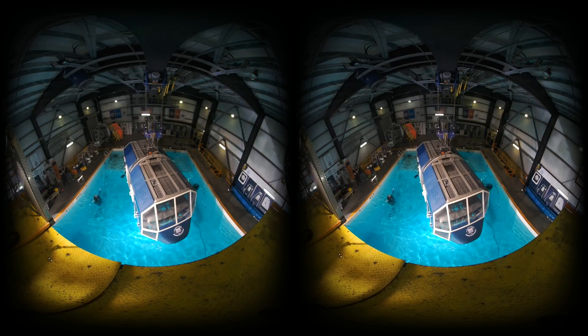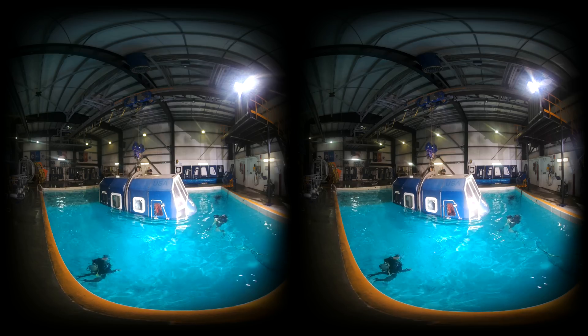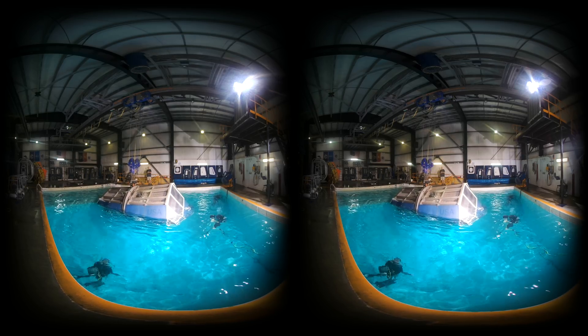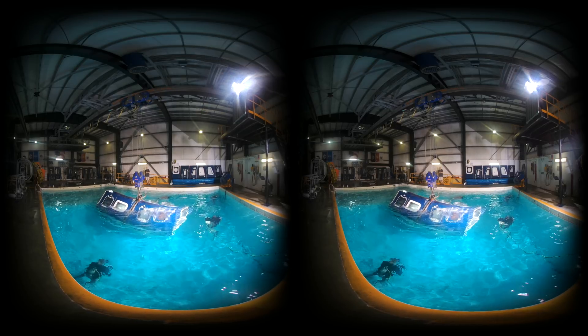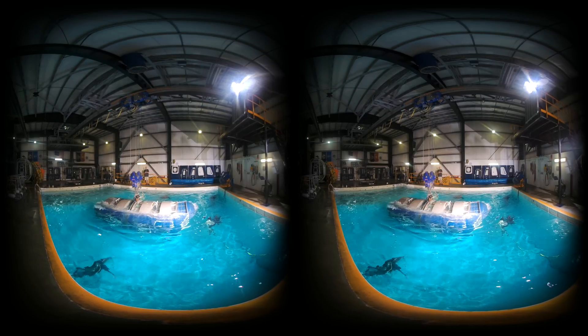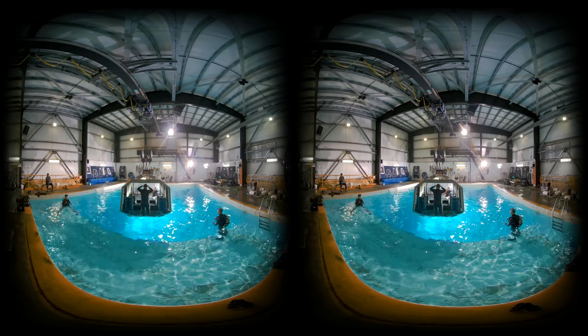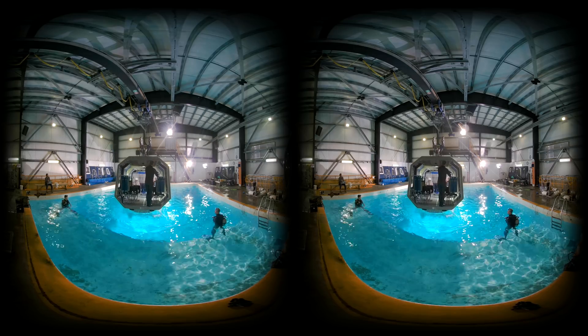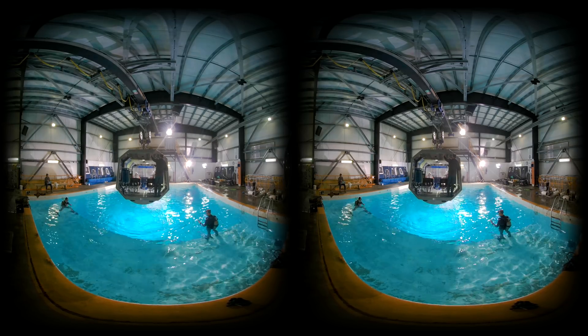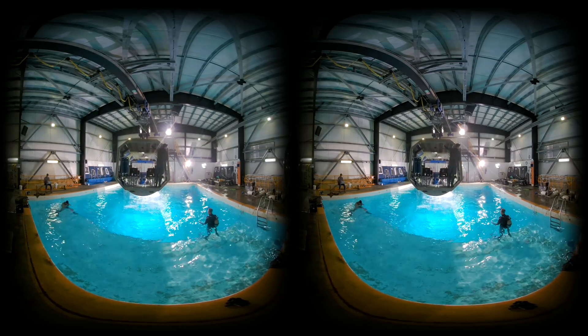Bohemier built this simulator so he could provide training for service members, first responders, and others who might experience forced water landings. He built it in such a way that it accurately simulates real danger. Their training is called underwater egress, or simply water egress.